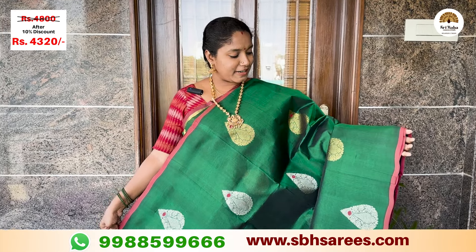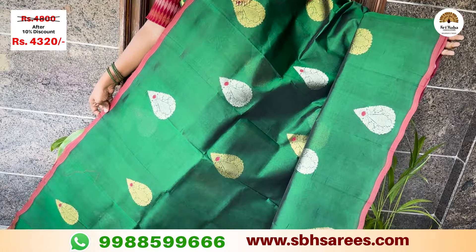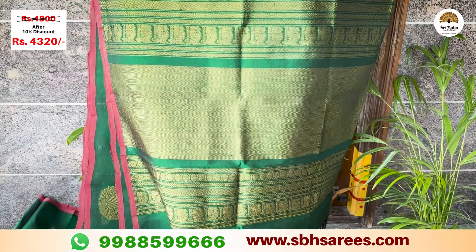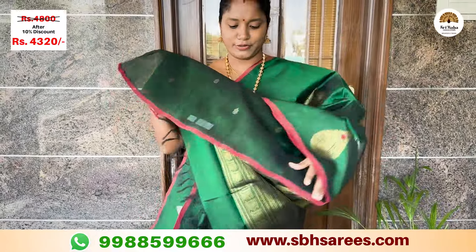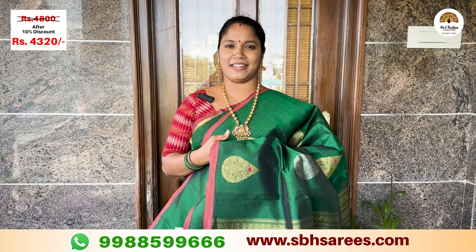Here we have a piping bottle saree in green with gold and silver Meenakari style design, presented as a traditional one piece with a running blouse. The price of this saree is ₹4,810, with a discount at ₹4,320.